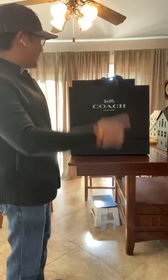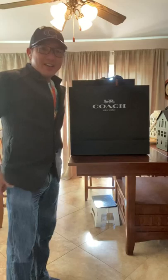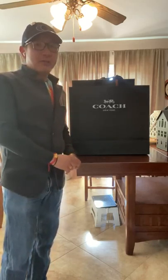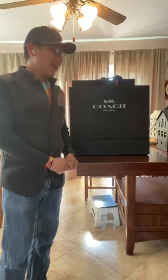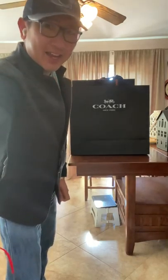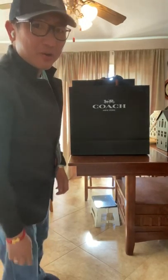Hi everyone, this is Mark. Today another unboxing, and it's from Coach. I just got back from South Coast Plaza — I returned the one I had last night because it was a small size. This is what I wanted, so here we go. I hope you like it.